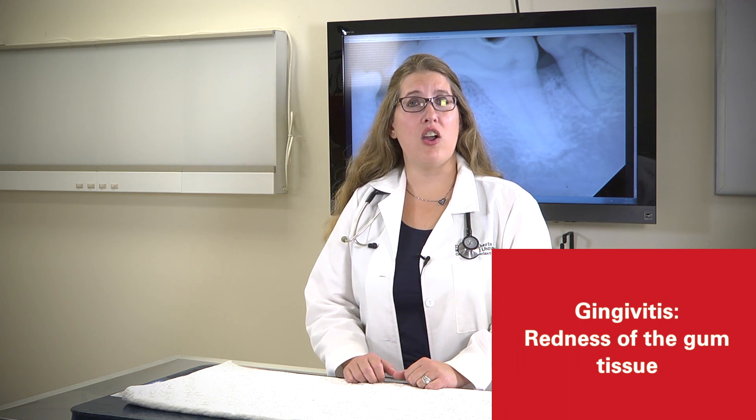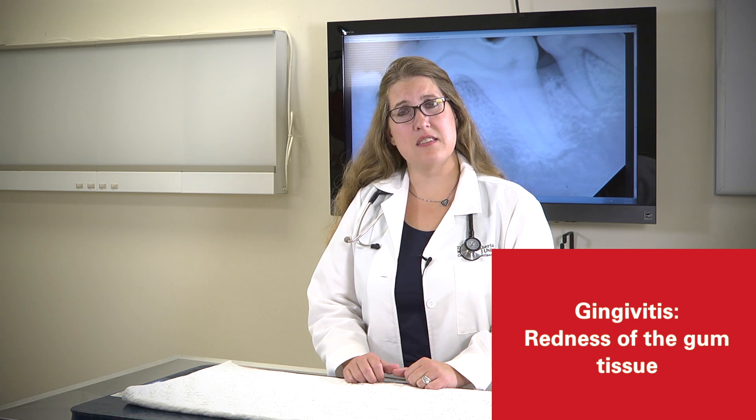When we see redness to the gum tissue, that redness is an indication of gingivitis. When we go to the dentist, we're asked if there is any pink in the sink when brushing our teeth — gingivitis and bleeding from the oral cavity indicate significant inflammation to the gum tissue. Inflammation left unchecked can cause breakdown of the structures that attach the teeth into the oral cavity and keep the teeth in the mouth.